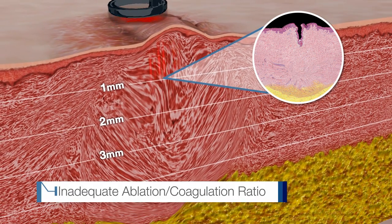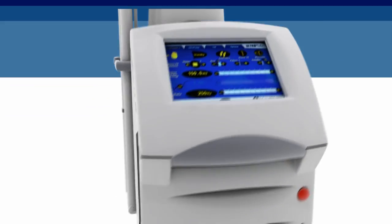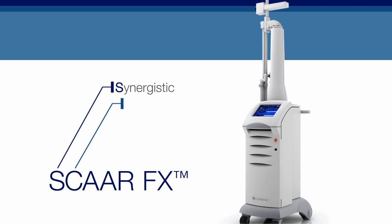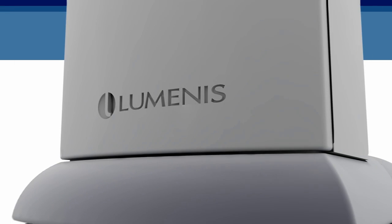And their ablation coagulation ratios are often inadequate, which can result in side effects. Introducing UltraPulse with SCARFX — synergistic coagulation and ablation for advanced resurfacing. A breakthrough CO2 laser treatment capability by Luminous.